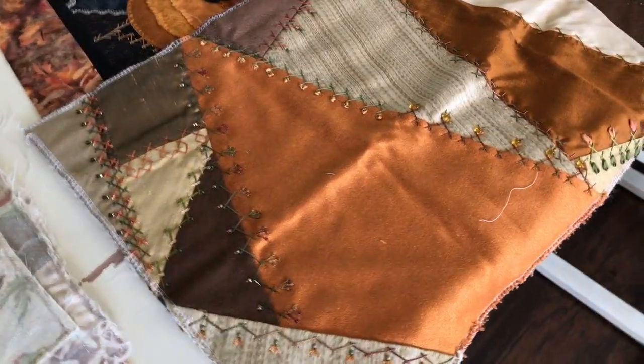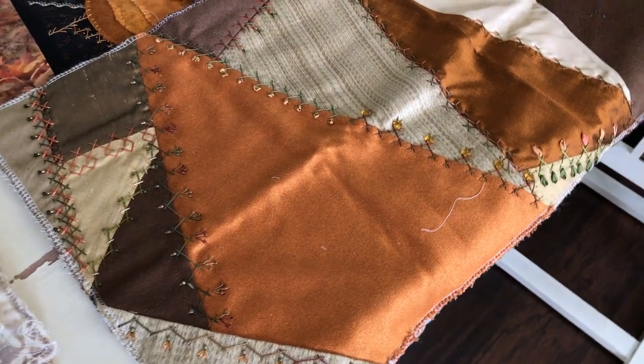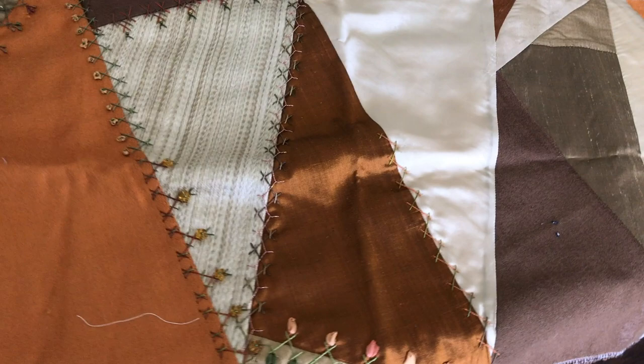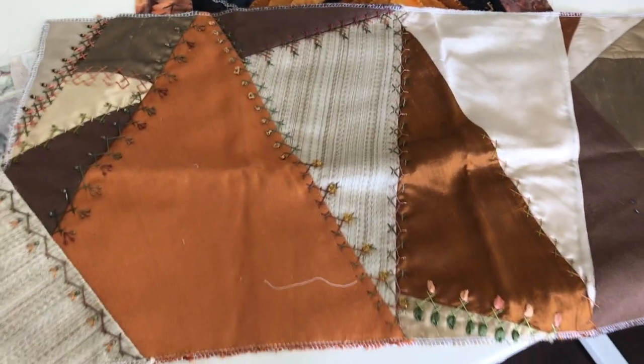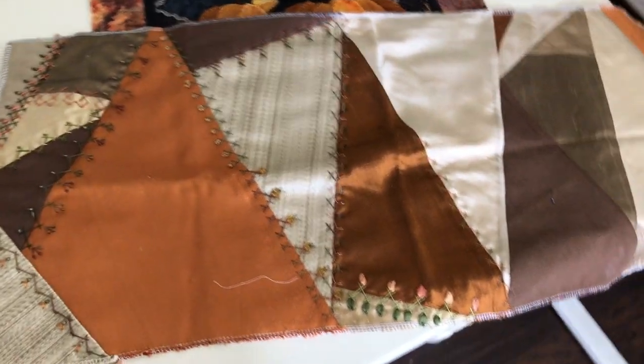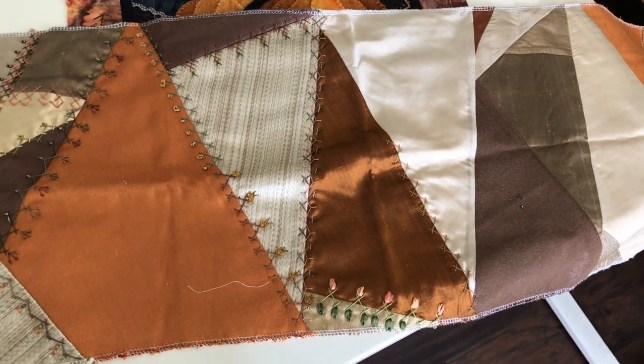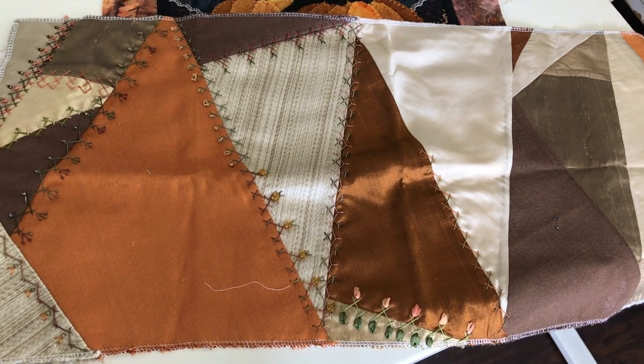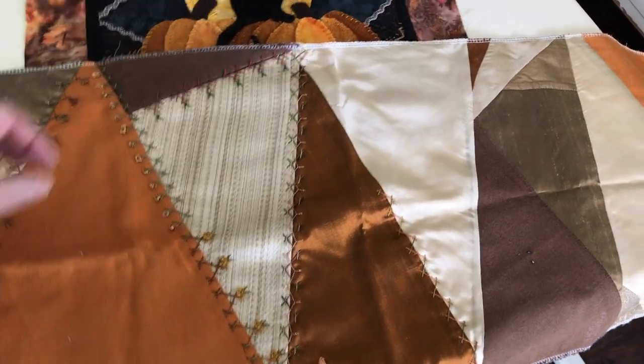September is going to be this harvest herringbone theme. This is a block that I got at one of the Crazy Quilt Retreats and I was finishing it all in herringbone stitches. I'd like to finish that — I think I started with stitches from the Joyful Embellishments group on Facebook and never finished it.